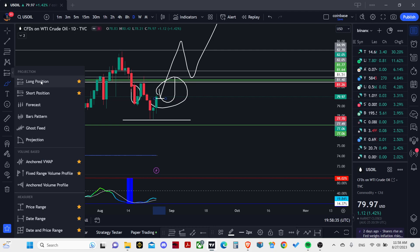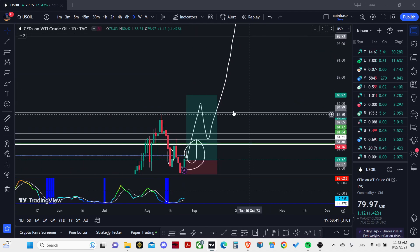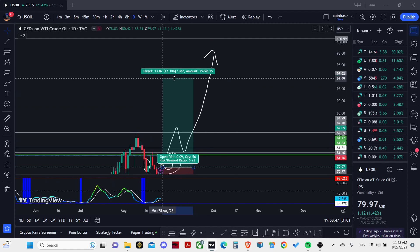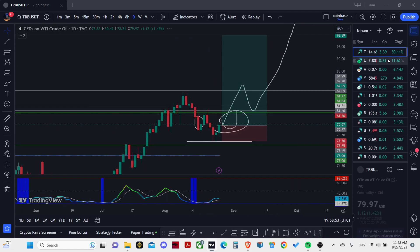From this point, my stop loss is here and my target — I'd like to target the bigger areas, much bigger areas like this. So this is my first take profit. It's a 1-to-6 trade.